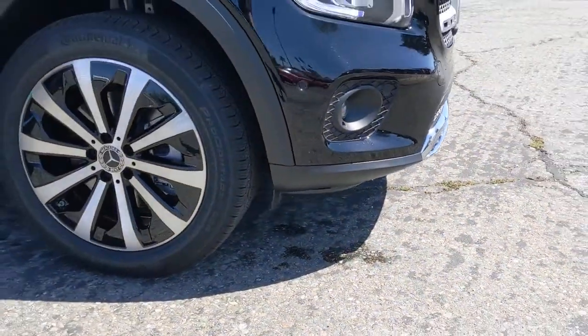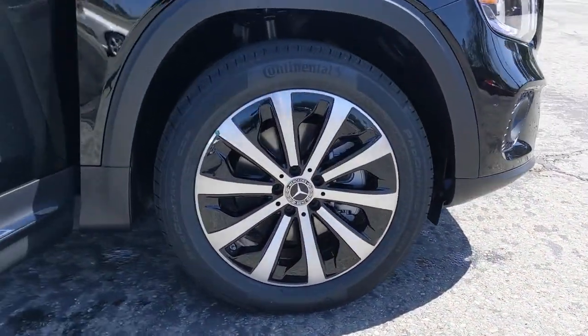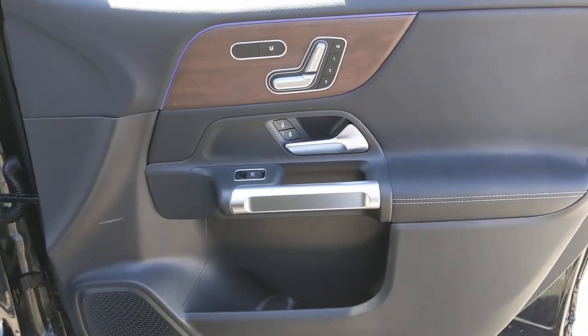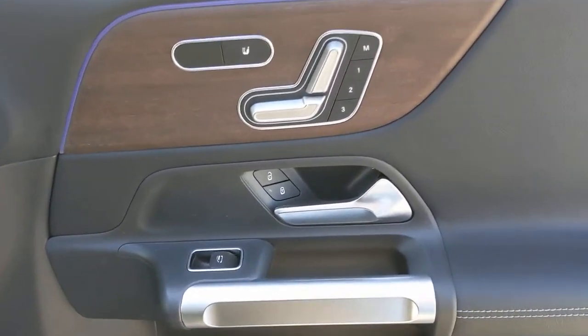Let smooth power, premium comfort, and crisp style be yours in this surprisingly affordable adventure machine. Add a dash of superb engineering to your life. Drive the GLB SUV.